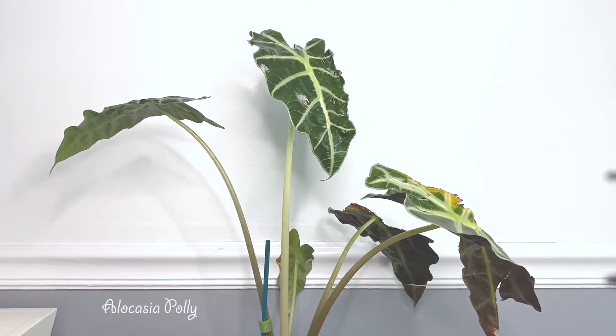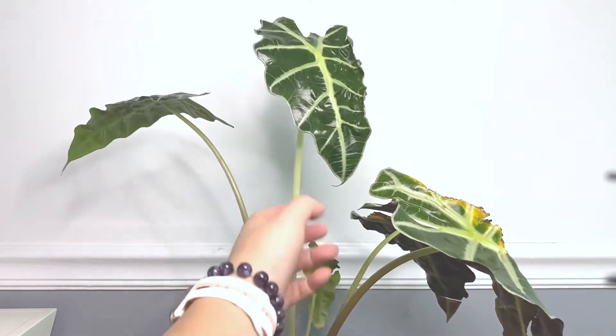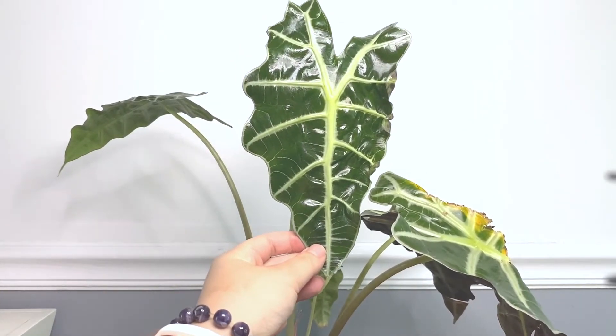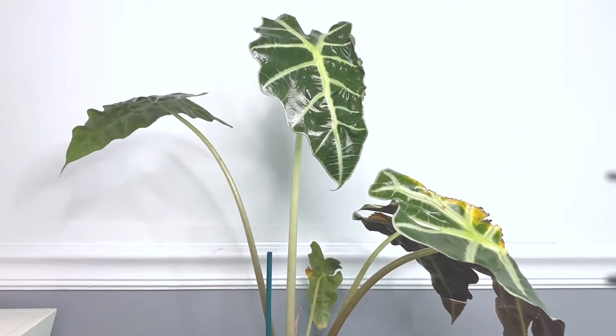This is my Alocasia Polly plant. It didn't grow for several months — it didn't grow during winter either. I wasn't sure if it went dormant or just wasn't happy. It took me a while to figure out what this plant really needed, but I think I'm getting it. This is the newest leaf — it just grew this late spring or early summer, and it's such a glossy, good-looking leaf. It's definitely a hard plant — you really have to figure out what it wants, otherwise it just goes dormant.